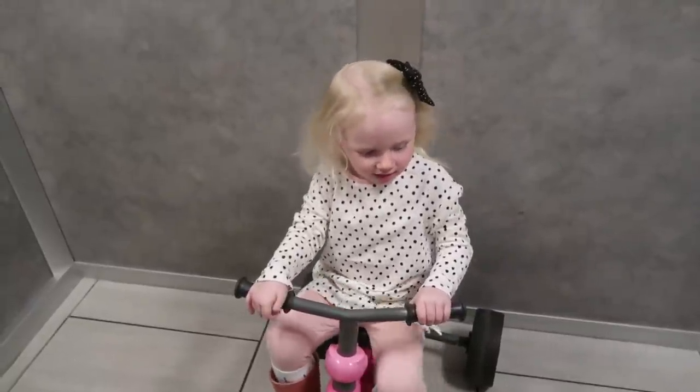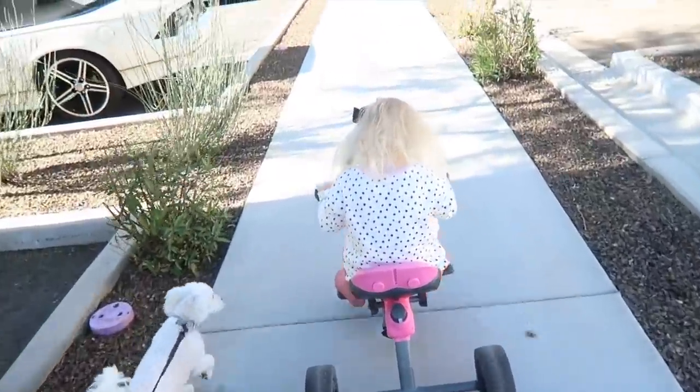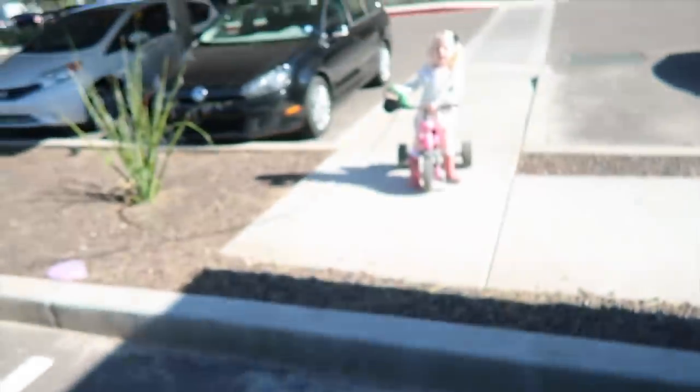I'm going to mail these out and then grab the wagon from downstairs — we need to throw all this stuff away and it'll take a few trips. First we're going to go mail the cards and take Indy out. Scarlett already rode her bike down to the elevator — we finally got that hair tamed! We went to the mailbox. Now I've grabbed the wagon from my car to take upstairs and carry some of the trash out.